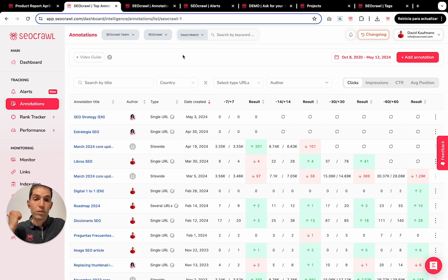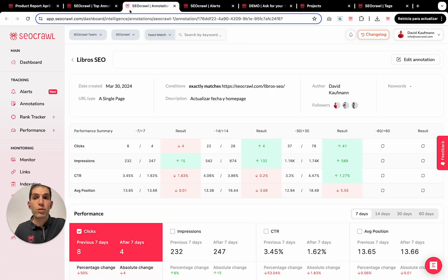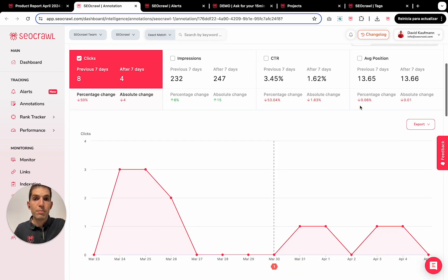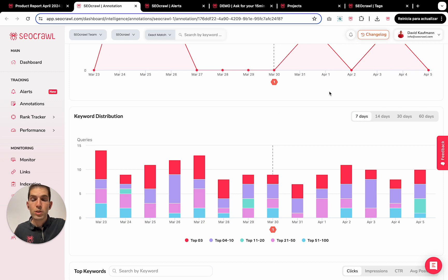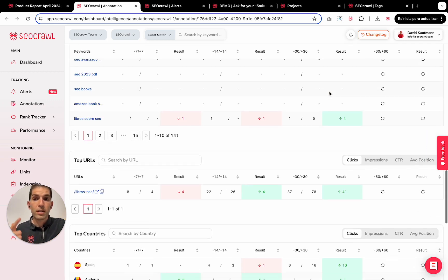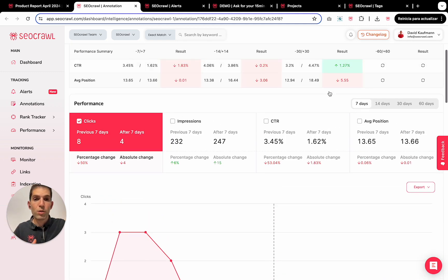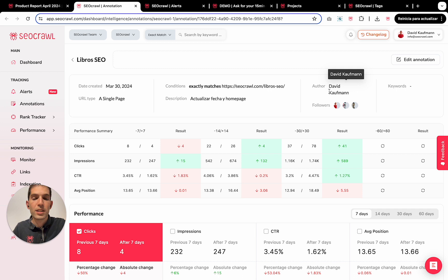This is the new annotations design. It contains both the Google core updates and my custom annotations, and adding them is super easy. The most important part is the individual view — I now have the performance summary, the date picker, how many keywords run with the keyword distribution, the top keywords affected, top URLs, top countries, and top devices. Everything is much faster to load and much more convenient to read and analyze whether something is positive or not. Our goal is to make data easier to understand and then take actionable items on it.